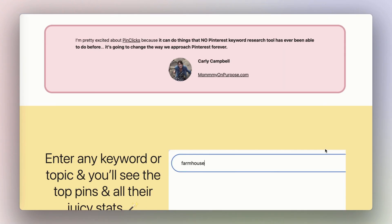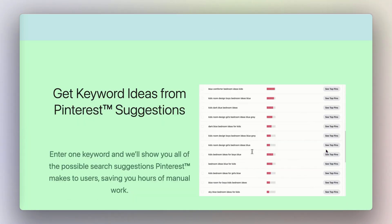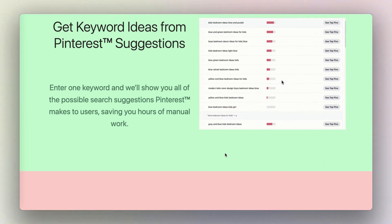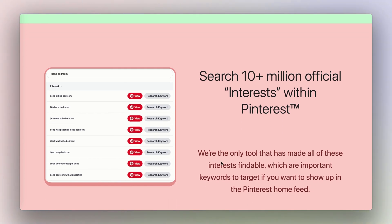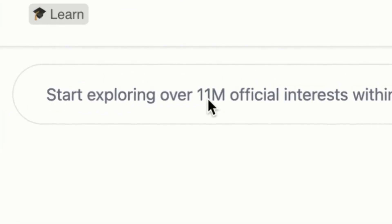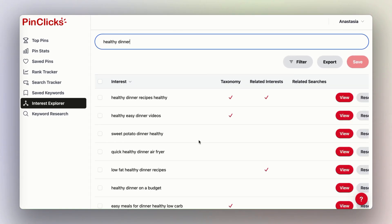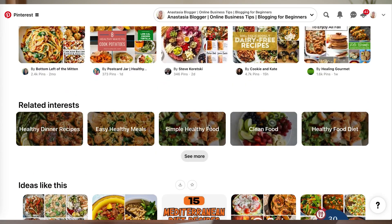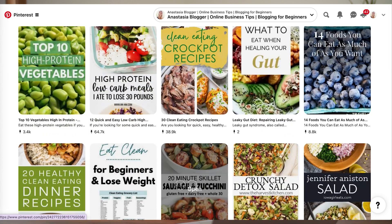This weekend I was doing some keyword research using a quite recent tool called PinClicks. The biggest advantage of this tool compared to, say, Pin Inspector software — which I've talked about on my channel before — is that PinClicks doesn't only find keywords people search for on Pinterest, but it also has a collection of more than 11 million official Pinterest interests. These are pages you can actually find on Pinterest if you know where to look.